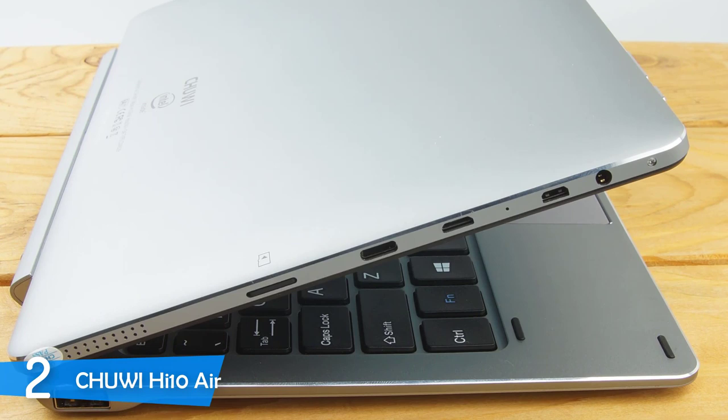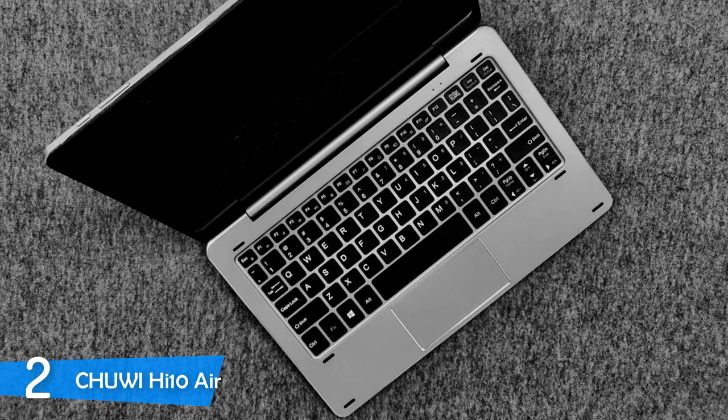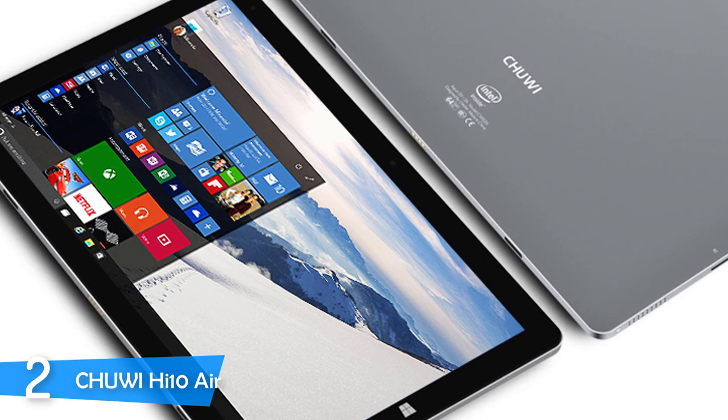The Chuwi Hi10 Air has a 10.1-inch IPS full lamination display that adds to its durability. It provides amazing viewing angles and plenty of brightness so you can comfortably use it outdoors. The resolution is 1920x1200 pixels with a density of 224 pixels per inch — sharp enough for day-to-day productivity and leisure, as you can comfortably watch a movie on it. However, the screen was a fingerprint and dust magnet, so keep a microfiber cloth handy.